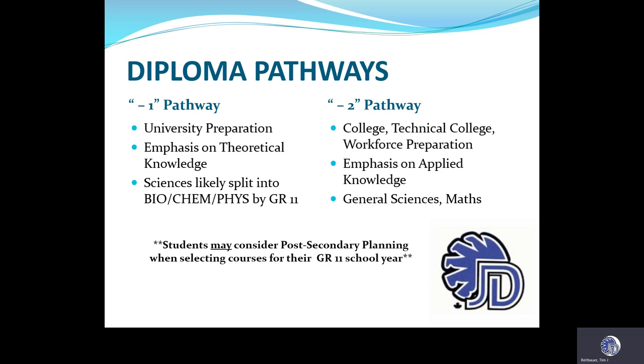Grade 9 to 10 core course selection. Grade 10 course placement is based on first semester report card marks, teacher recommendations, and planning for success. Note that placements can change by June and planning beyond grade 10 is based on post-secondary interest. For example, if you really want Dash 1 English at Diefenbaker but your recommendation would be for Dash 2, if you work hard to improve your mark in grade 9 English to a 3 or perhaps a 4, we would communicate with your junior high school and work to change your schedule to enroll you in the Dash 1s.